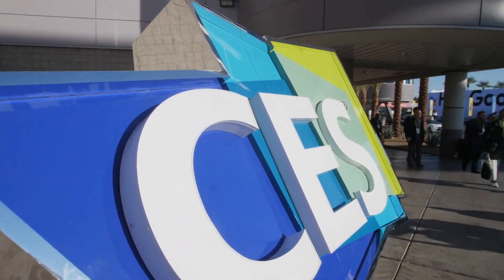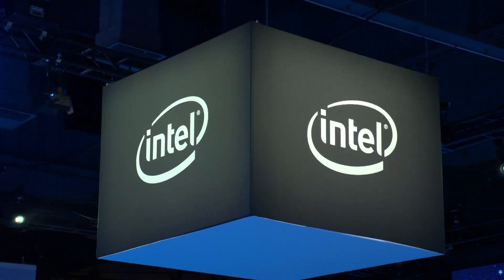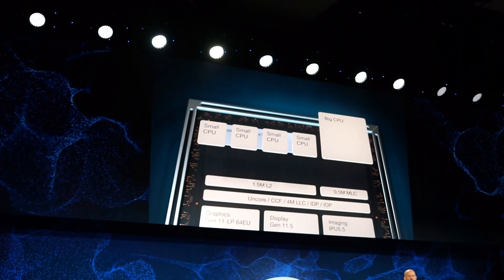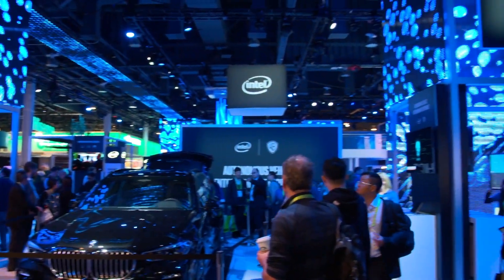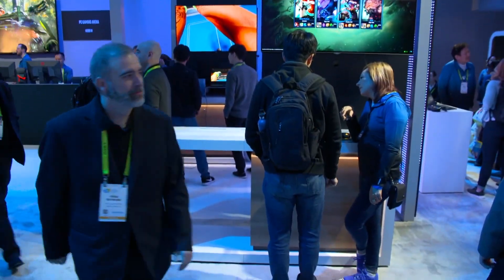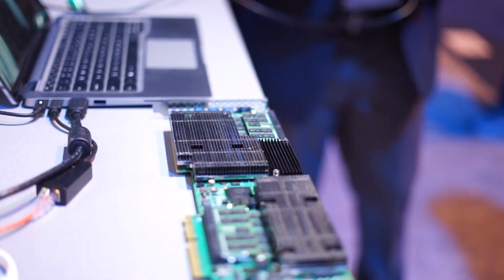At CES 2019, Intel returned to make a slew of announcements about — you guessed it — CPUs. Welcome to All Hands on Tech, I'm Brian Jackson. We're recapping Intel's highlights from the world's largest consumer electronics show.